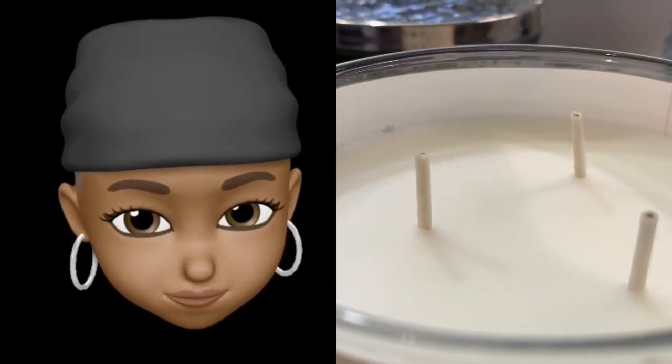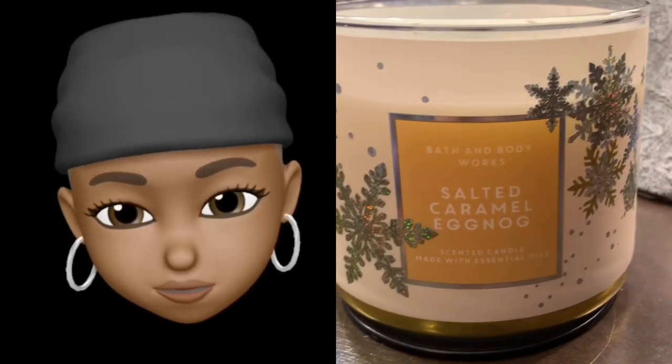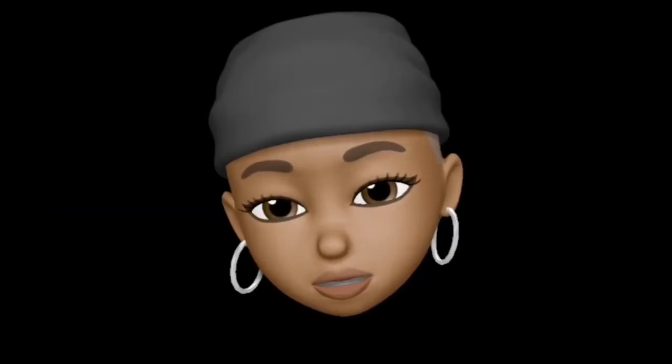Let's sniff. Oh — I smell a lot of caramel. Do I smell eggnog? I don't know. Whatever this is, it smells good.